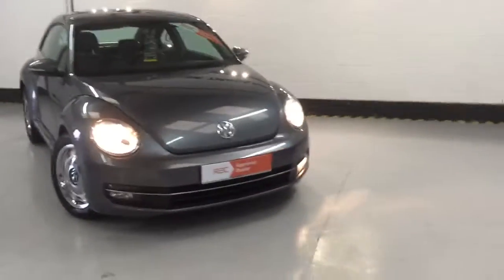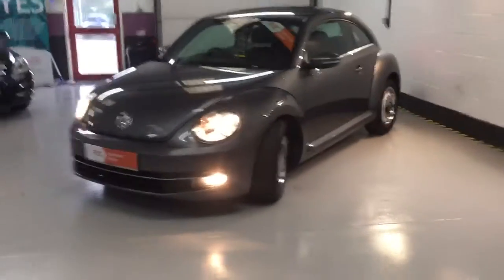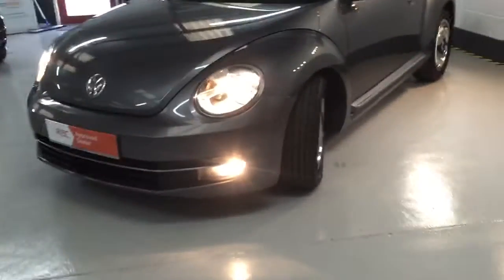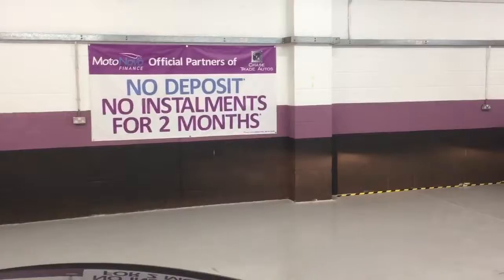These Beetles are so retro and they drive so very well. You can see from every angle it's just such a good looking car. Let's take it inside now. All our cars are REC approved, which means we carry out an 82-point inspection. We also offer no deposit and only around two months' payments if you fund it with Motonovo.